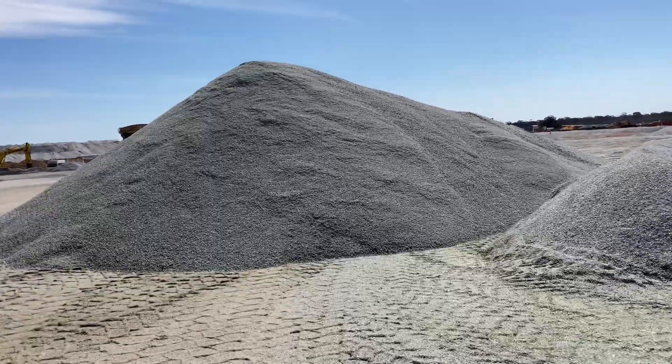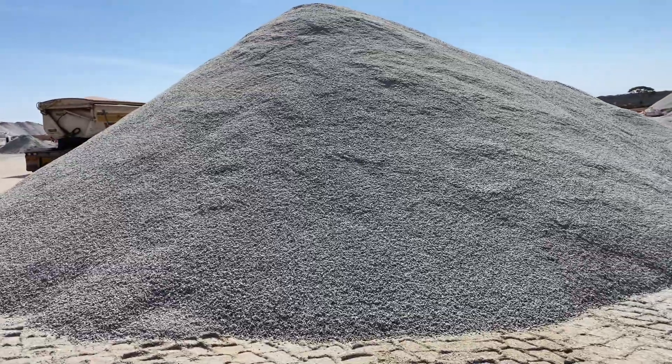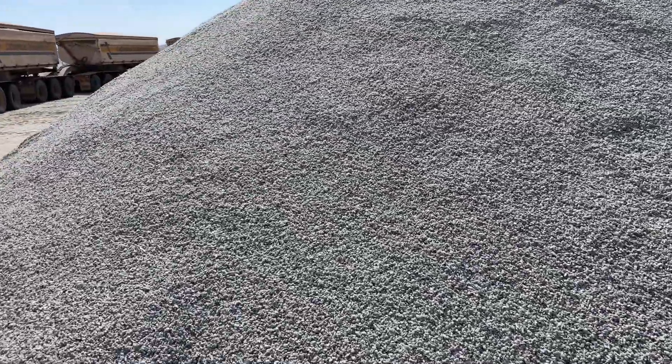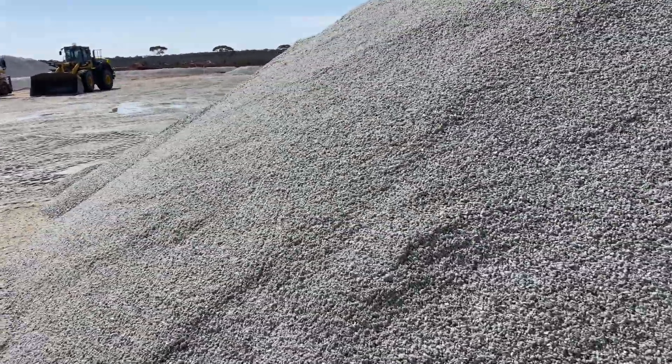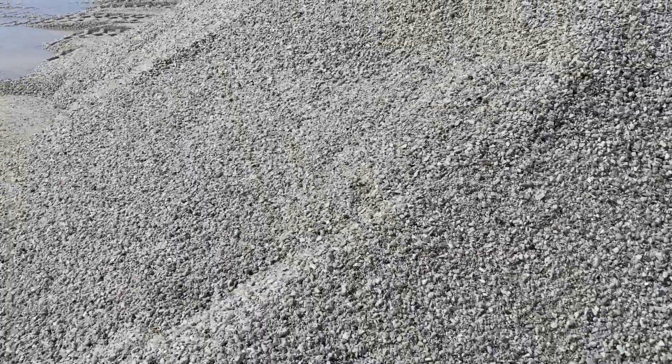G'day viewers, something a bit different today. That looks like a whole big pile of gravel, but that is actually lithium in its raw state. I'm at a lithium mine and this is the raw product that gets processed from the mine site. It just looks like gravel, but only about 3 to 5% of this product, depending on the grade, is actually lithium.